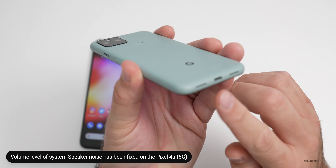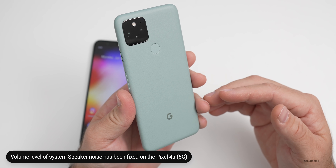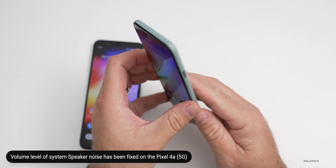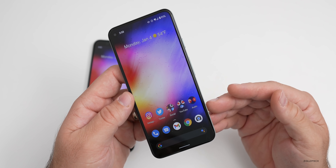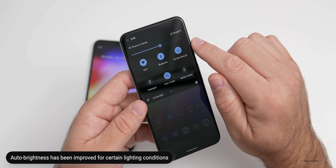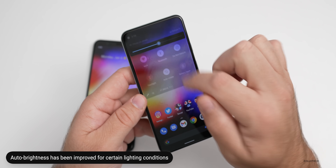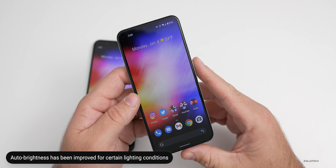There's also a fix for the issue causing speaker noise in certain scenarios on the Pixel 4a 5G specifically. So if your phone was buzzing when playing audio out of the speaker, that should now be resolved. On the Pixel 4a, 4a 5G, and Pixel 5, there are further improvements for auto brightness with specific lighting conditions, so it should be more accurate and not go super bright or super dark, which should also help with battery life.